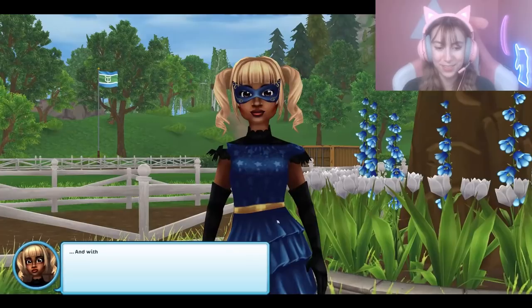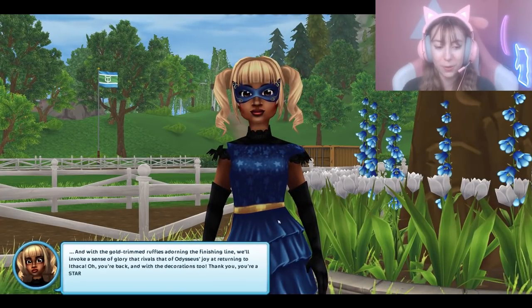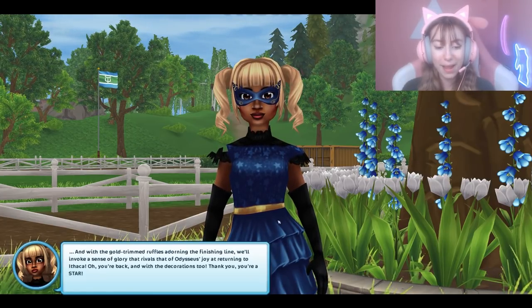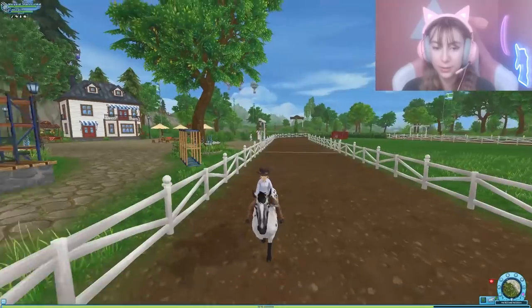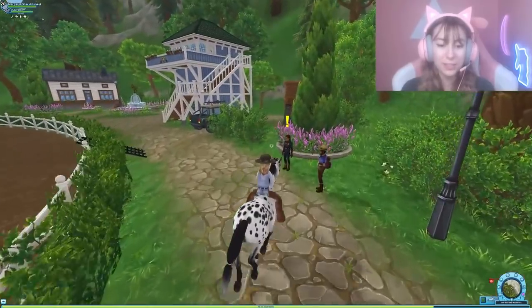'Perfect — all the deliveries are here! You and Azurlan just saved the day, thank you. And with the gold trim ruffles adorning the finish line, it will invoke a sense of glory.' 'Oh you're back, and with the decorations too — thank you, you're a star!' They're so kind. Okay, we have one more group to help. I don't know what the decorations really did, but the Baroness's racetrack is so big though.